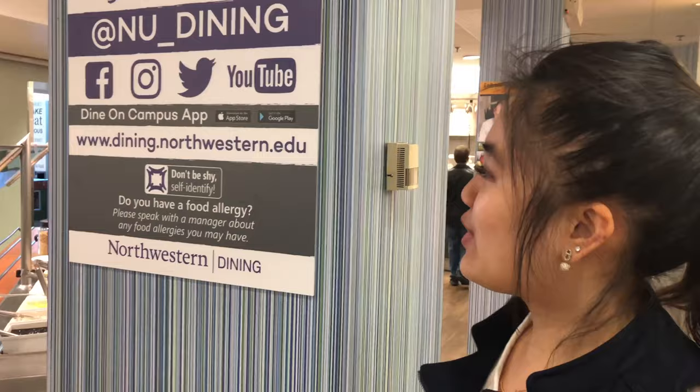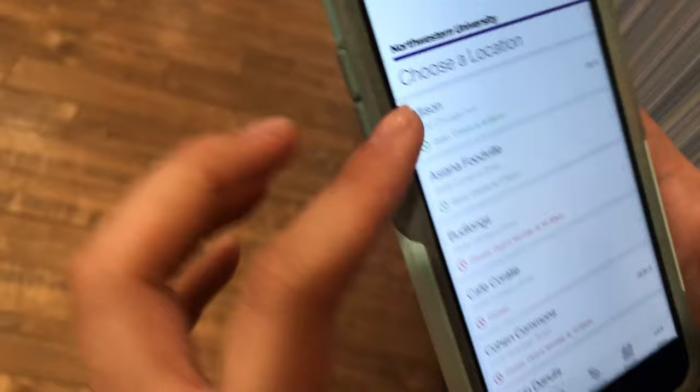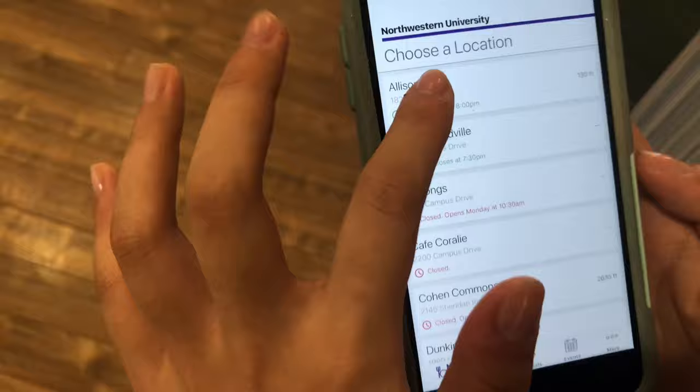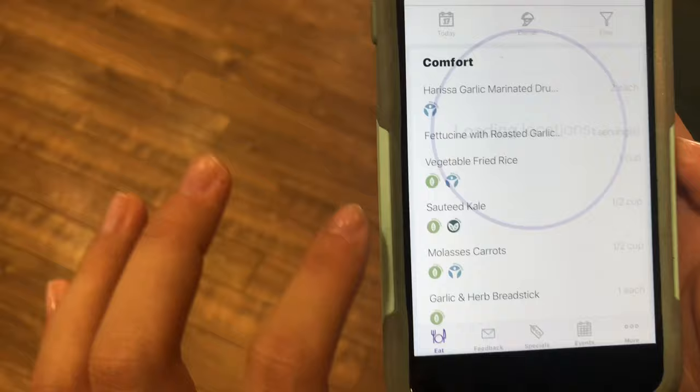Something I love to use is the Dine on Campus app. It's really easy to download — it's on the App Store and on Google Play as well. If you click on the Dine on Campus app, you can choose any dining hall you want to go to. For example, I want to eat at Allison today because it's really close to a meeting I just had. It takes just a couple seconds to load the menu. We're having dinner right now, so you can just choose dinner and it shows all the stations that are available.